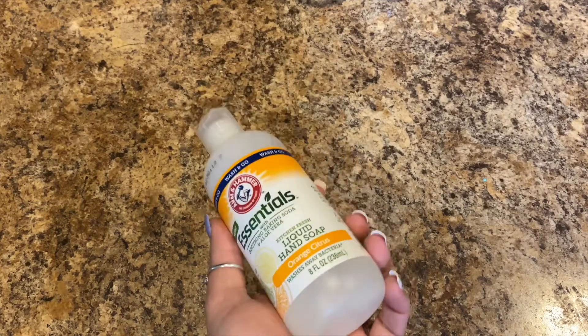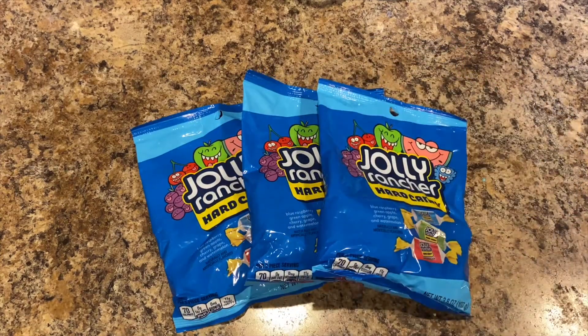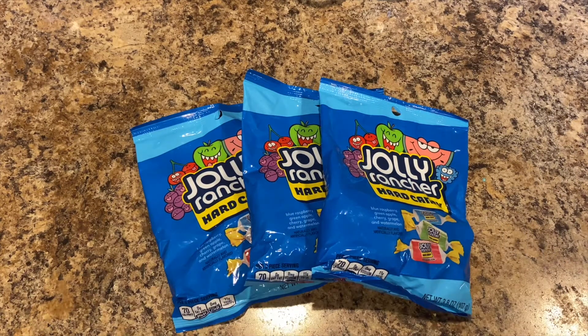They all ate my Jolly Ranchers that I purchased before so they never made it into a haul, so I bought three bags. I don't eat them all the time but I do eat the watermelon ones — my favorite is watermelon. My dad likes grape, Lily likes watermelon and cherry.